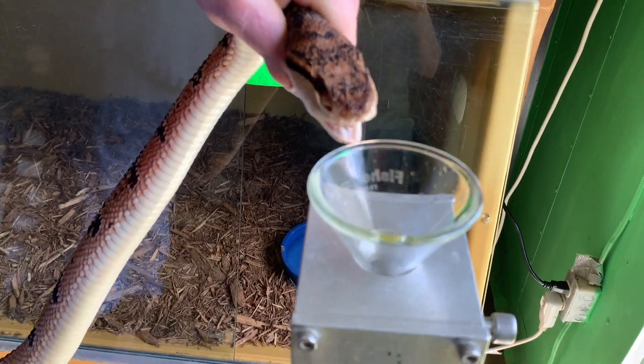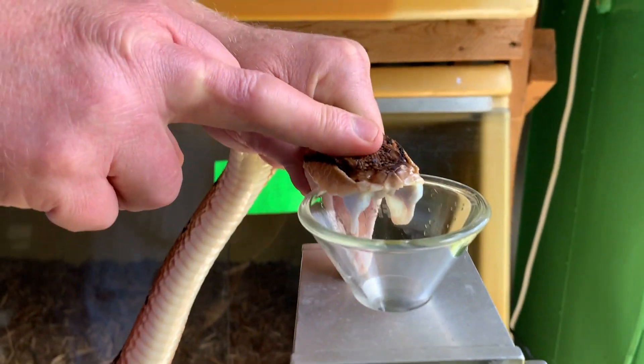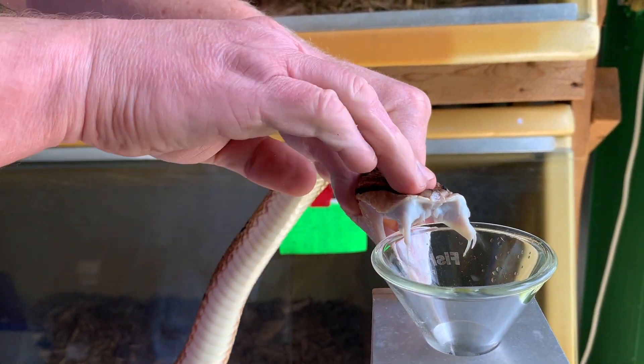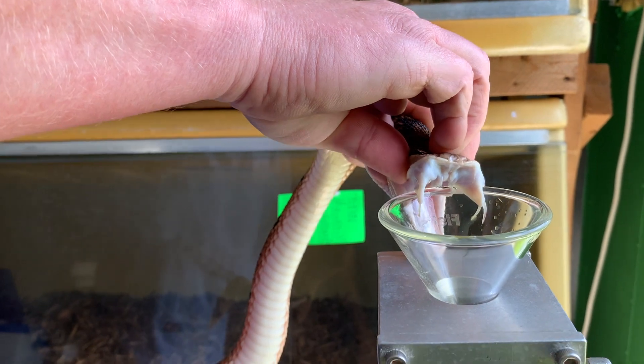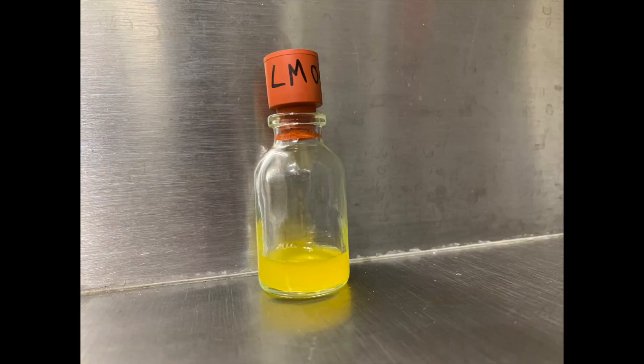It is true that these snakes do not have as large a venom yield as a different type of snake that's about the same size. Their venom glands are fairly small compared to something like a rattlesnake that's five or six feet long. But that's just a difference in the snake's biology. And here you can see the venom that we collected.